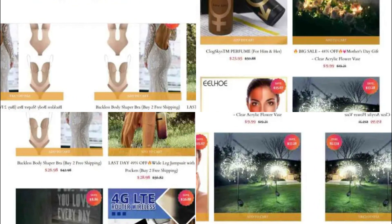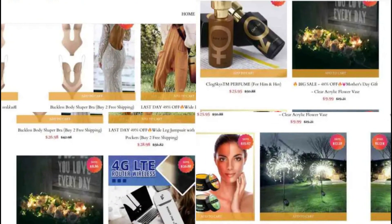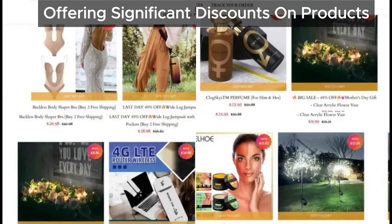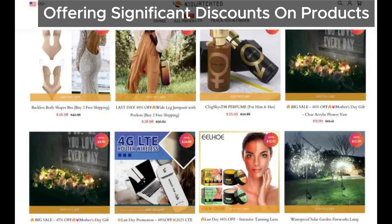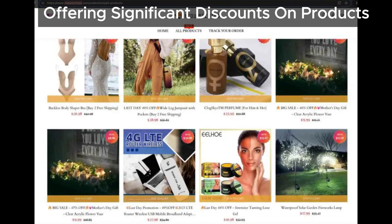Lastly, NioAchda offers many products at incredibly low prices, similar to many known scam sites. While discounts are great, these seem too good to be true, which is often a warning sign.